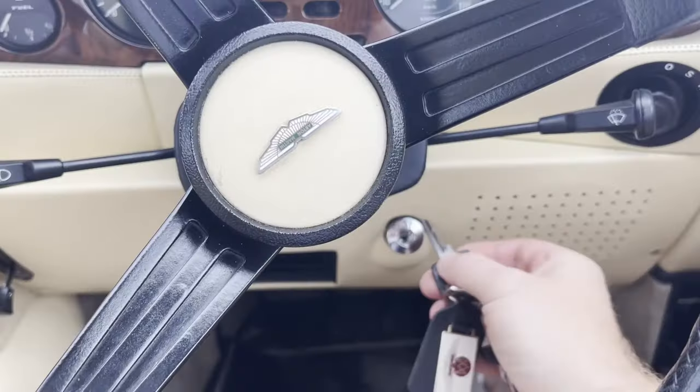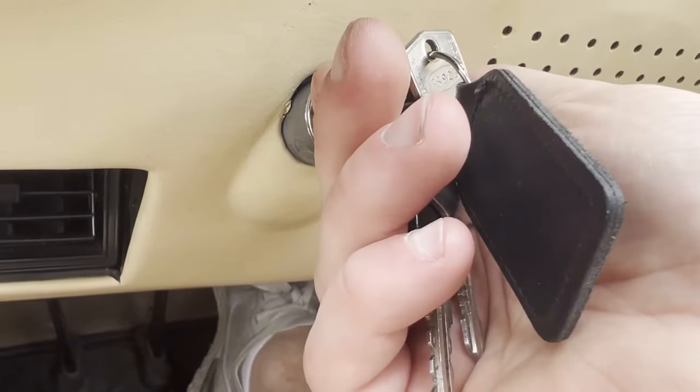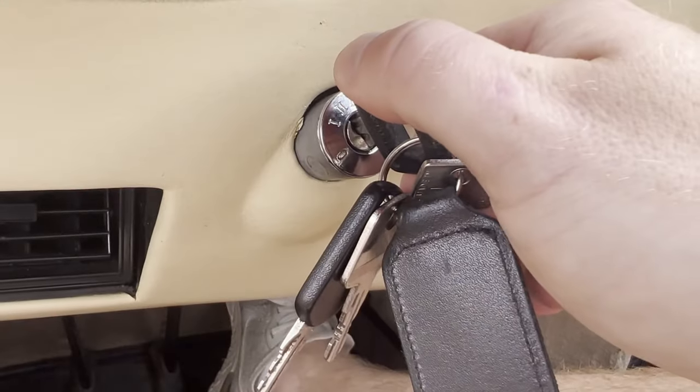Now, starting up an Aston Martin V8 — or any classic car of this vintage — it's not a simple process. You put the key in and turn it two clicks, then you wait for it to do its thing, a couple of pumps on the accelerator pedal, and then let's give it a try.